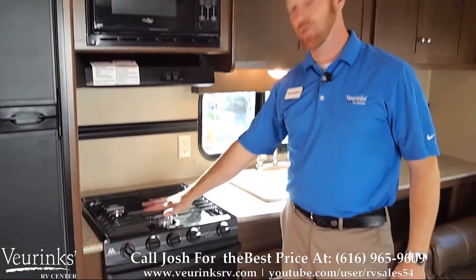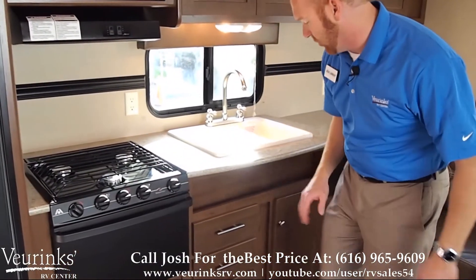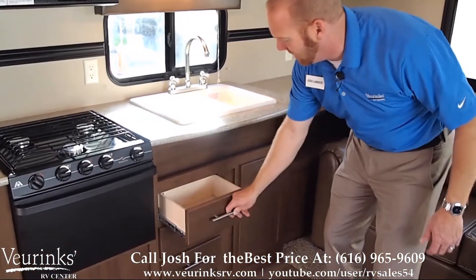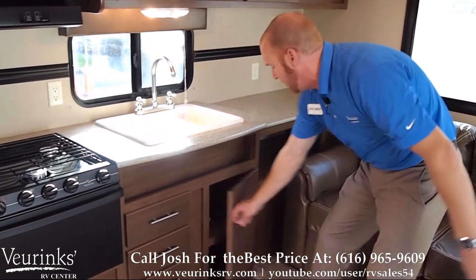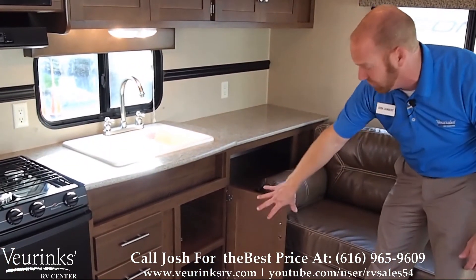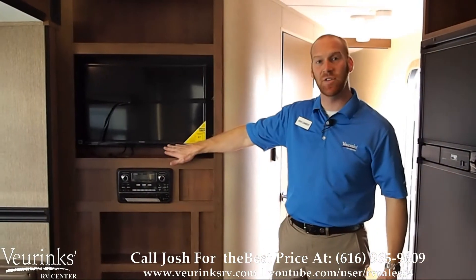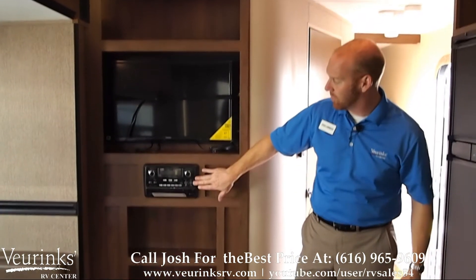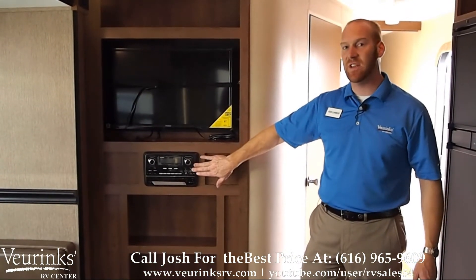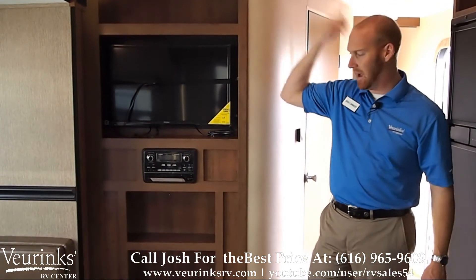We've given you a three burner cooktop with an oven on the bottom. Of course we've got some drawers, great for storing silverware and any other items. We've got an additional storage spot down here as well. Located right across from the sofa, we're going to give you a flat screen TV — a really good sized TV for this size trailer. And of course we're going to give you an AM/FM, CD and DVD player that plays through all the speakers inside and out.